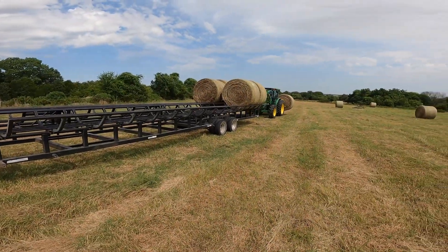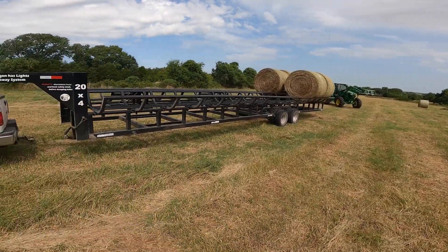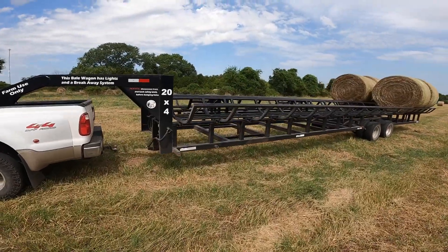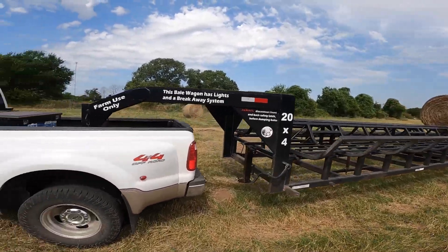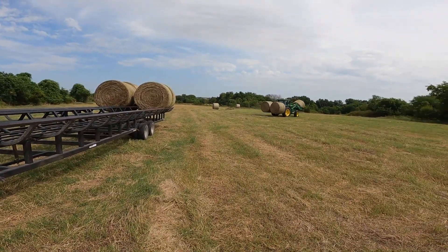Some guys will buy a bunch of hay and pay us to haul it, and we use these trailers for that as well. This is the - made in Mexico, I believe - bail wagon. I've had this trailer like I said two years, maybe two and a half. I'll look back at the footage and see when we bought it.